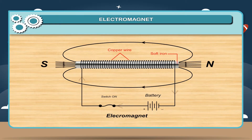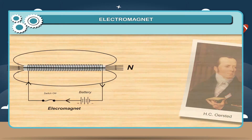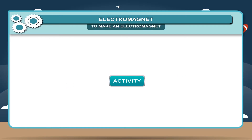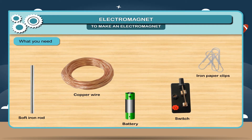The property of electromagnetism was discovered by Oersted. To make an electromagnet — Activity: What you need — a soft iron rod, copper wire, battery, switch, and iron paper clips.